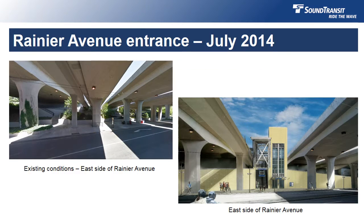Here we see both the current conditions under the I-90 bridge on Rainier Avenue to the left, and the station entrance as proposed in July of 2014 on the right. In order to accommodate this design, the portion of the bridge that currently serves as the westbound I-90 bus stop will be removed as the routes that serve the stop will be replaced by light rail. The removal of the structure results in additional daylight in a traditionally dark area.